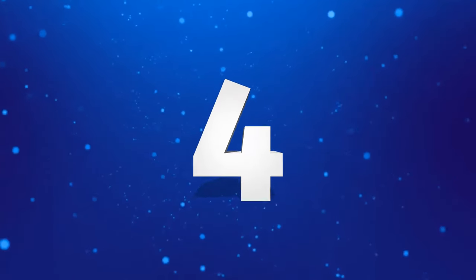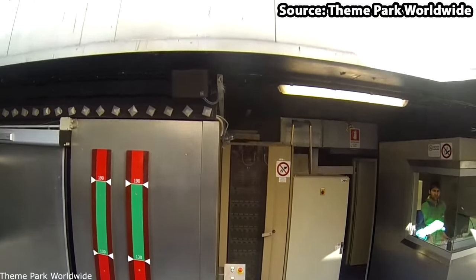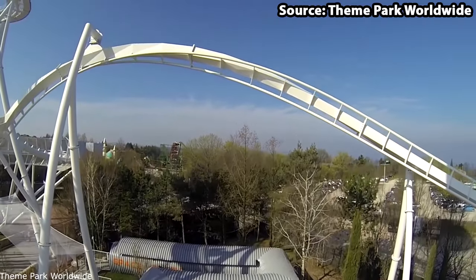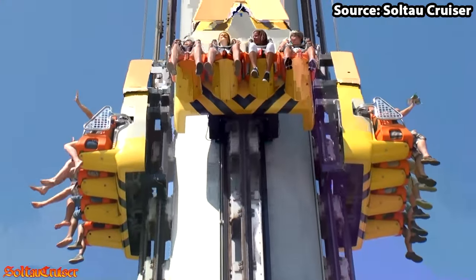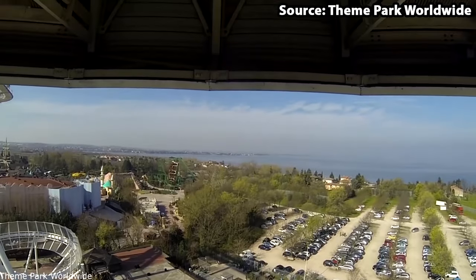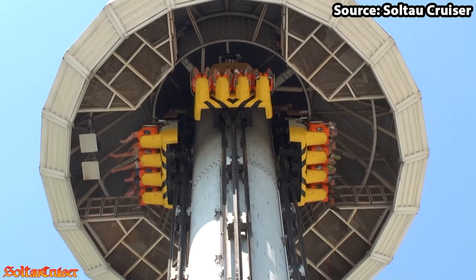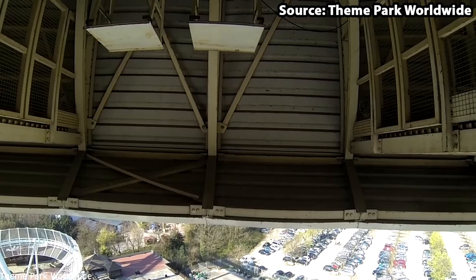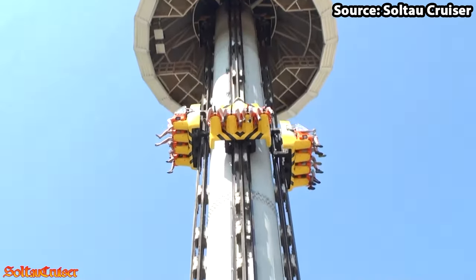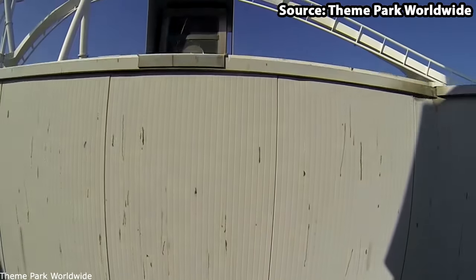If you are scared of heights, skip to number 3, because for the number 4 position we have Space Furigo — and the name does not lie. Just by looking at this ride you will know whether you will be running away or not. In a nutshell, your gondola will rise for what feels like an eternity to the height of 49 metres. However, before you can say 'wow, that's a crazy view,' you will plummet back down to earth in a matter of seconds. The question is: would you brave it or run away?